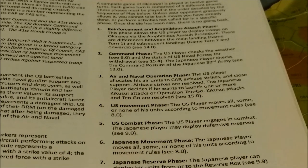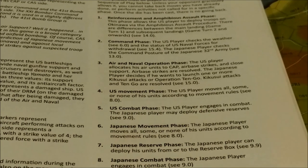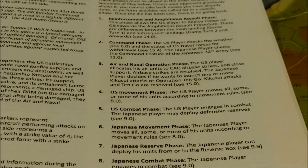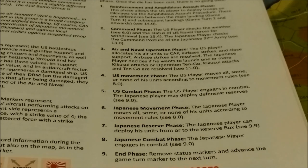Phase four is the U.S. movement phase, where the U.S. player moves all, some, or none of his units according to movement rules. Phase five is the U.S. combat phase, where the U.S. player engages in combat and the Japanese player may deploy defensive reserves. Phase six is the Japanese movement phase. Phase seven is the Japanese reserve phase, where the Japanese player can deploy units from or to the reserve box. Phase eight is the Japanese combat phase. Phase nine is the end-game phase: remove status markers and advance the game turn marker to the next turn.